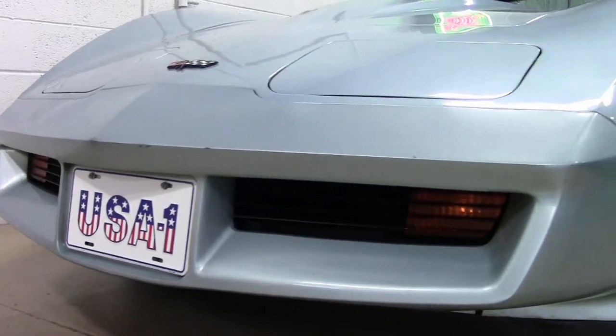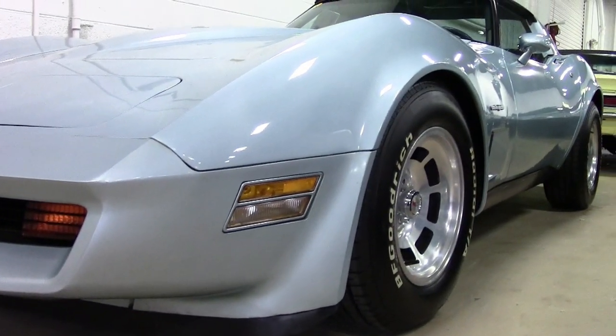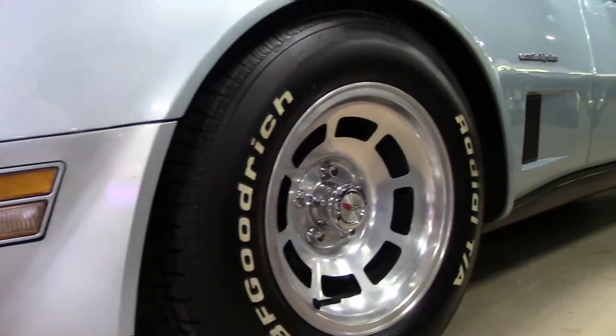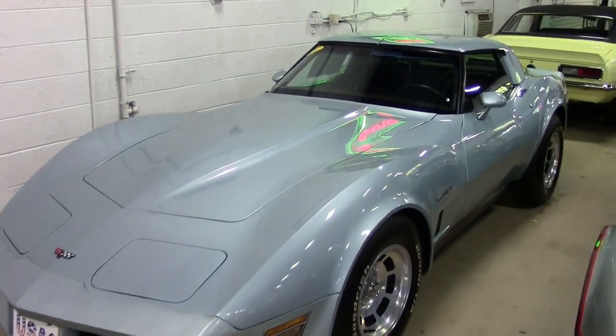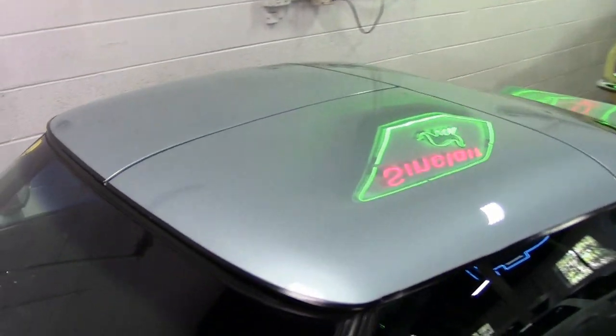This car has a four-speed automatic overdrive transmission and a posi rear end. Features include air conditioning, rear defrost, AM-FM cassette stereo, dual rear speakers, a cargo shade, tilt and telescope, slotted aluminum wheels, powered driver's seat, power windows, power door locks, power steering, power brakes, power mirrors, and power antenna.